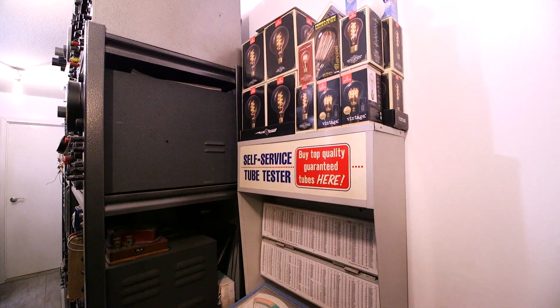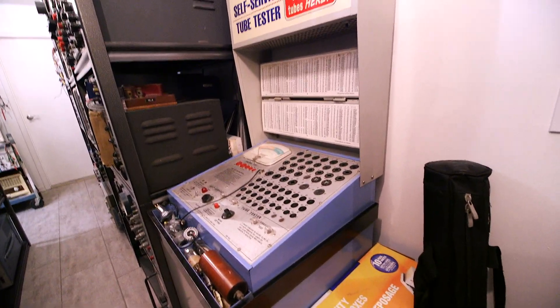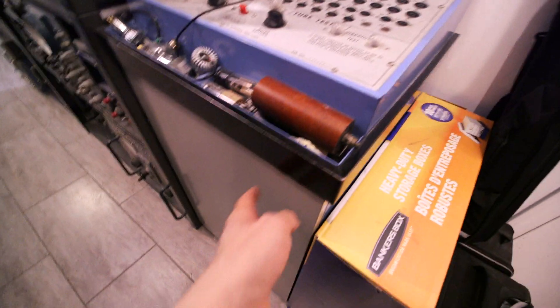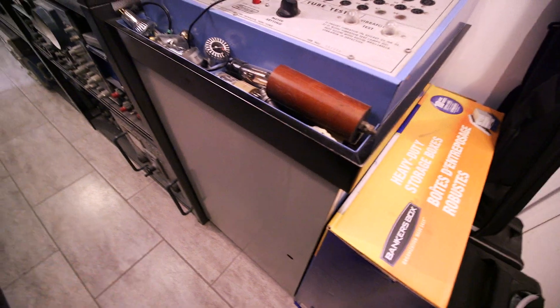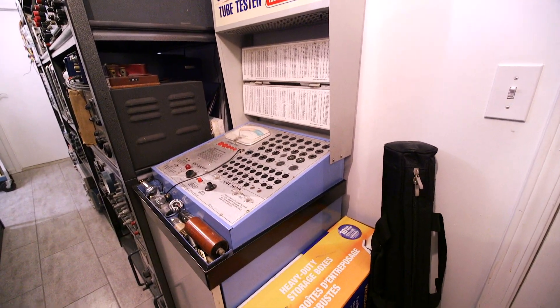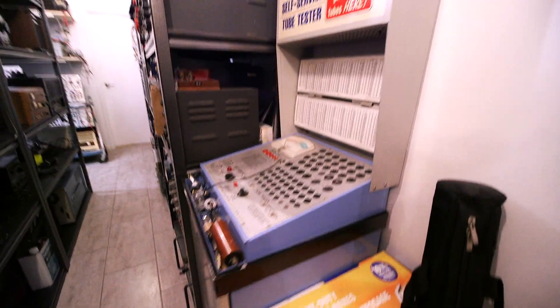It's a self-service tube tester — you'd test all your tubes, find out which one was bad, and then call the person running the grocery store or pharmacy. He'd come over with a key, unlock this, pull out the drawers, find you the tube you need, and you'd pay for it and off you went to fix your own television or radio. Quite a different time. That tester works very well for testing tubes.